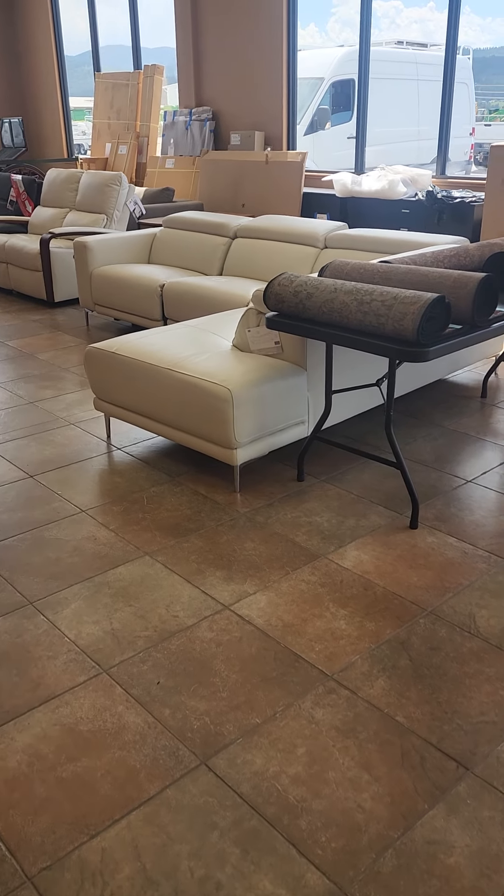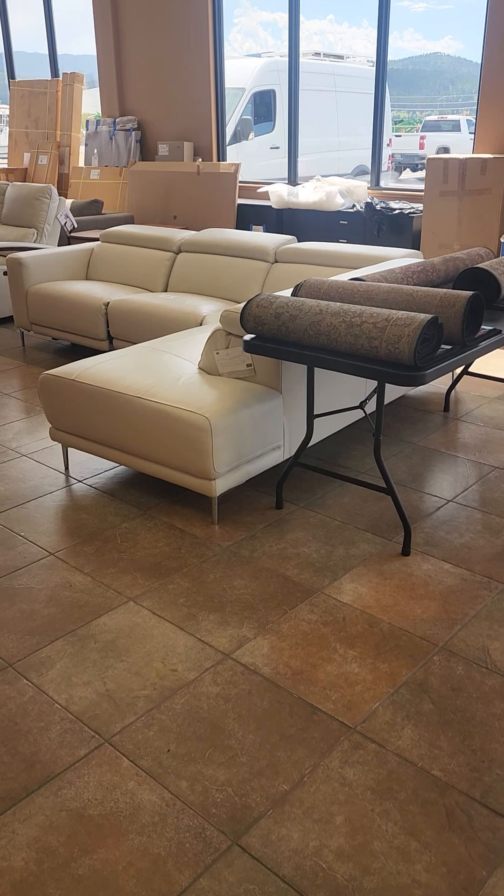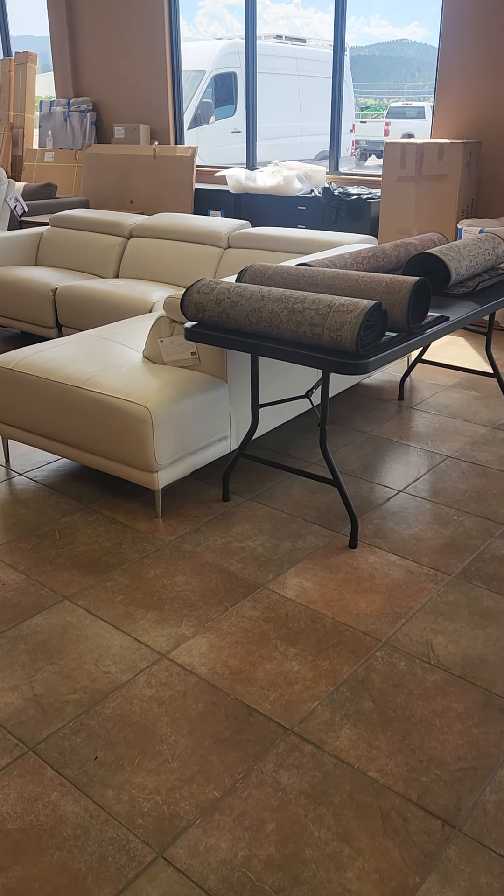Welcome to Gardner Auction Services video for their upcoming auction. It's online now and open for bidding. Items start closing this Monday, July 25th at 5 p.m.